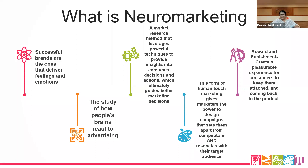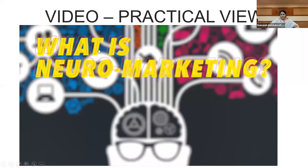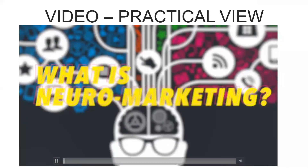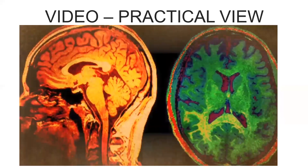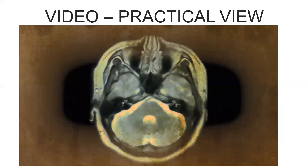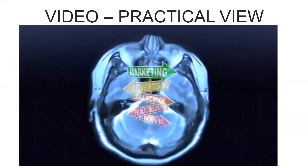We'll see what the practical view of neuromarketing looks like through a video. Neuromarketing is the application of neuroscience to marketing. It includes the direct use of brain imaging, scanning, or other brain activity measurement technology to measure a subject's response to specific products, packaging, advertising, or other marketing elements.